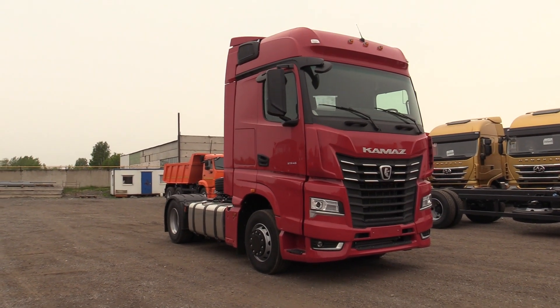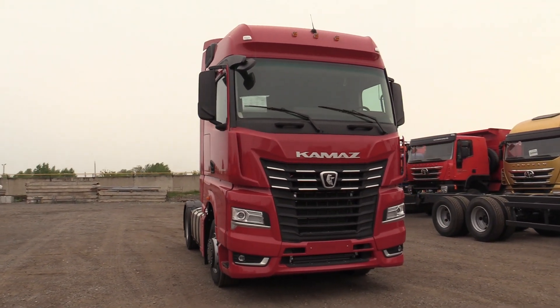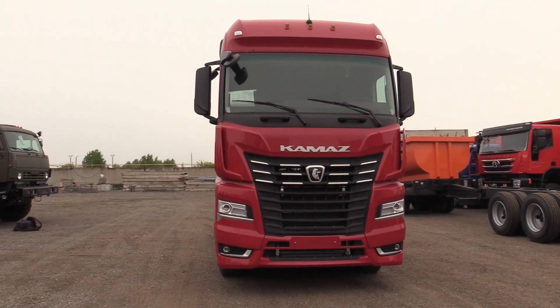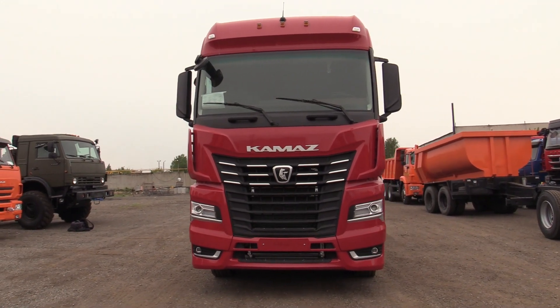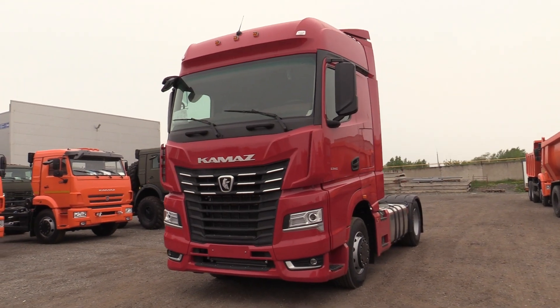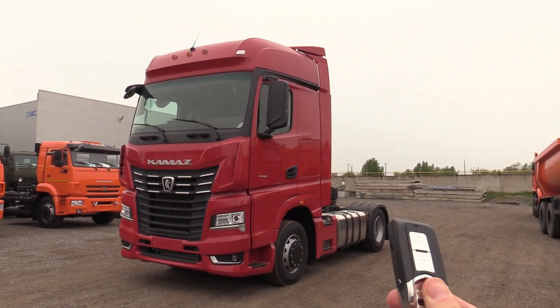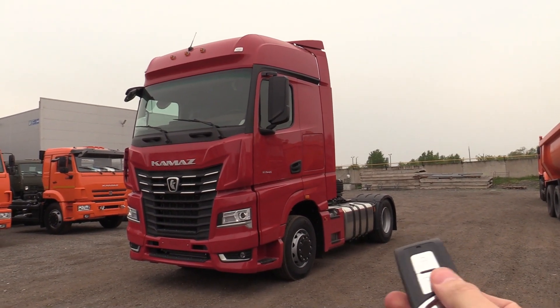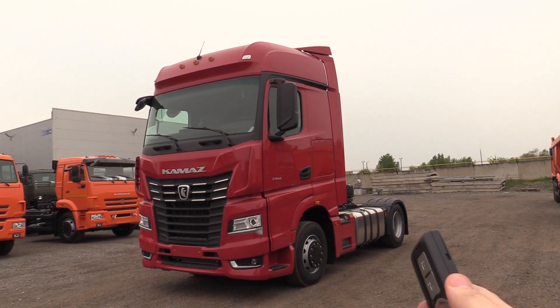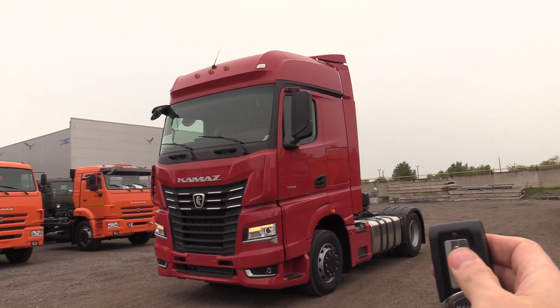Hey guys, how's it going? Today I'm brought to present a brand new 2023 truck. In this video I'm going to show you the entire walk-around of this powerful thing. So here's the key — brand new key, lock, unlock. Very elegant key for the truck indeed.